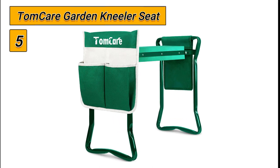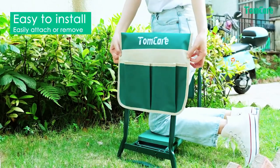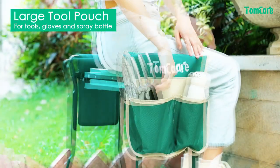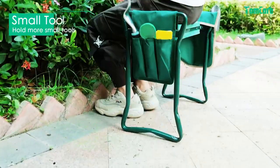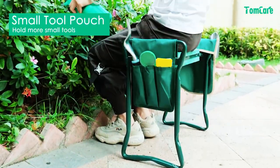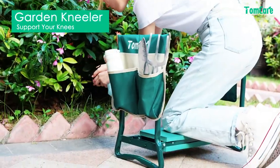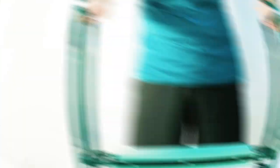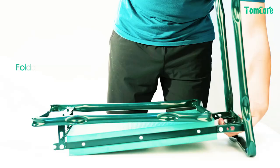Starting at number 5, we have the TomCare Garden Kneeler Seat. The TomCare Garden Kneeler Seat is a versatile and convenient tool for any gardener. It serves as both a kneeler and a seat, making it perfect for tasks such as weeding and fishing. The two tool bags — one large with four pockets and another small with three pockets — provide ample storage space for tools and other gardening essentials. The kneeler is also easy to store due to its lightweight and foldable design.